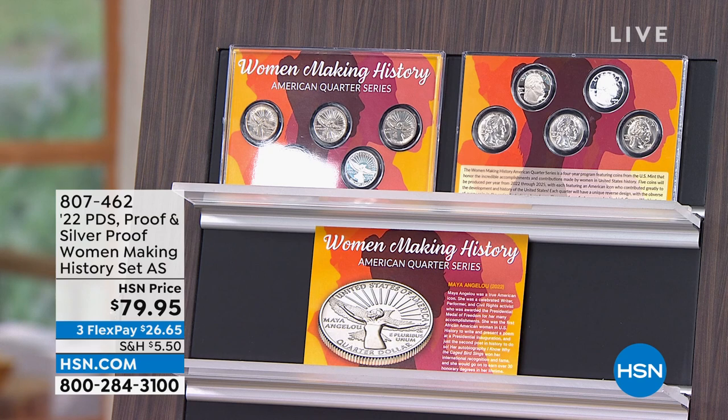I was supposed to have 400 available. There's only 123. It's Women Making History — actually, now there's 111. It's the American Quarter Series. It's been so popular. It's an authorship program, 20 coins in the program. You can see the number left right there.